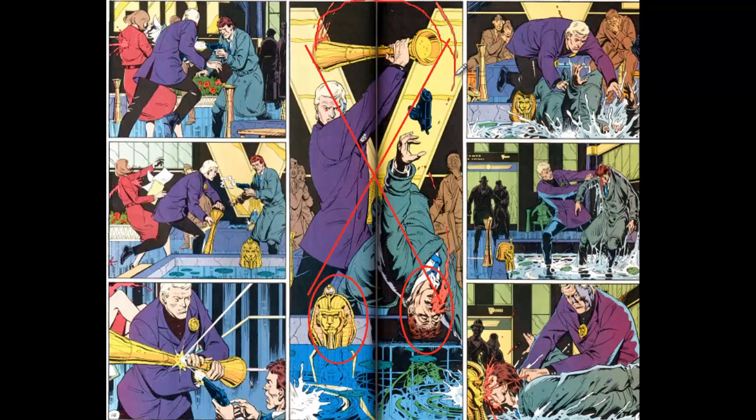The three panels on either side of the climactic moment illustrate the initiation, midpoint, and termination of an action by Veidt, so that the two pages play out in a kind of compressed Freytag pyramid.